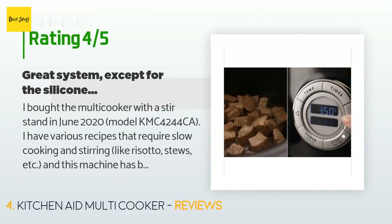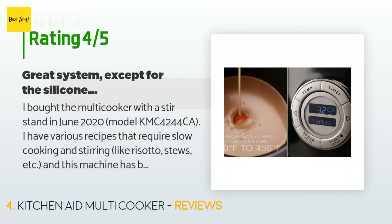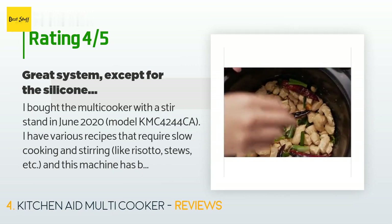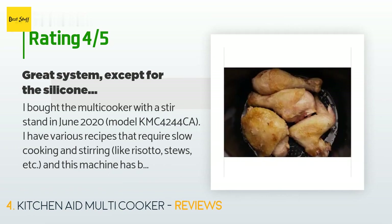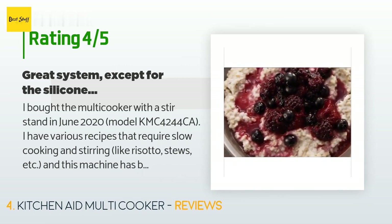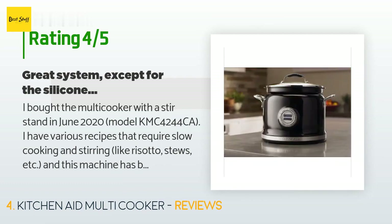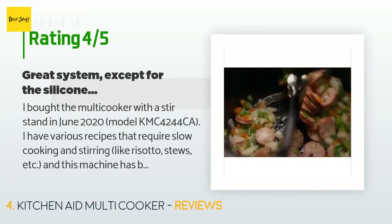A customer said: I bought the Multi Cooker with a stir stand in June 2020, model KMC4244CA. I have various recipes that require slow cooking and stirring, like risotto and stews, and this machine has been a lifesaver. I just dump all the ingredients in, set the temperature to sauté, then slow simmer, turn on the stirring mechanism, and leave the kitchen until dinner is made. One major flaw: the stir paddles are made of a silicone material that absorbs odors easily.